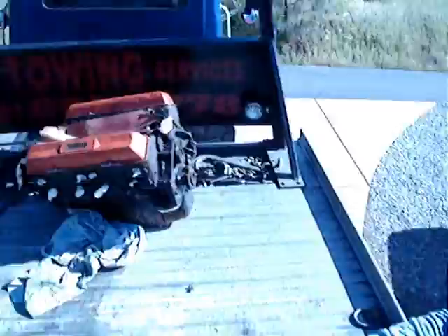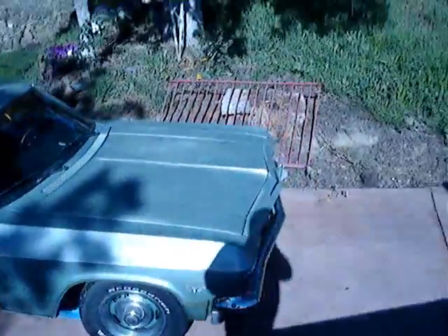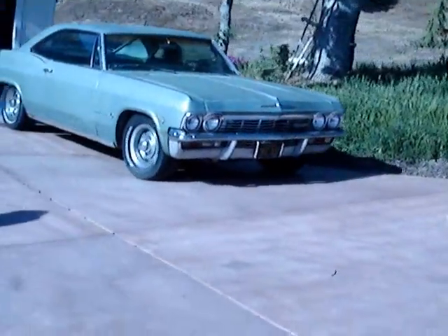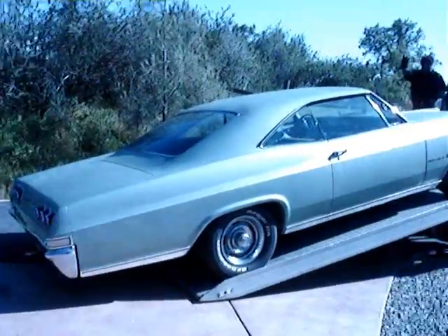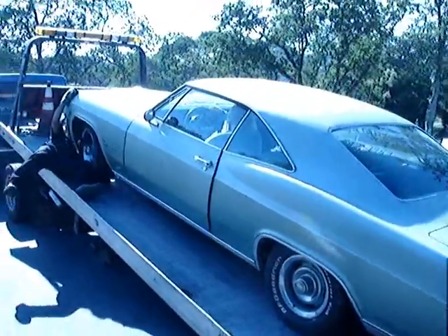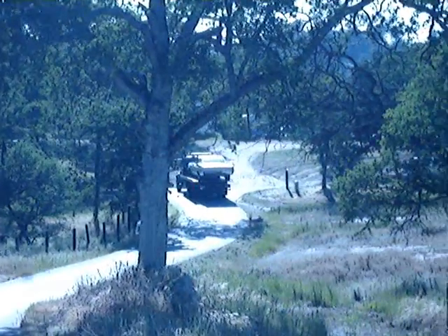We're taking this to Australia. $5,600 for the car, $2,500 for shipping to Australia. There it goes — to Australia. To where the water flows uphill. Everything's backwards down there. God only knows how that thing will run.